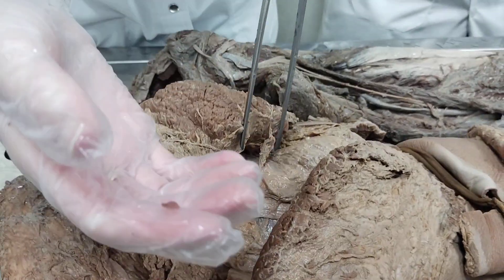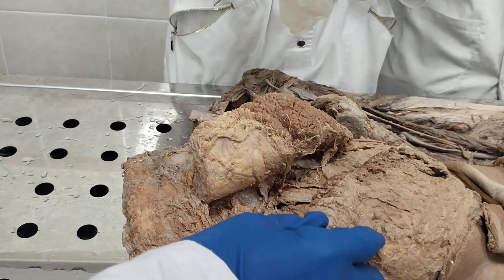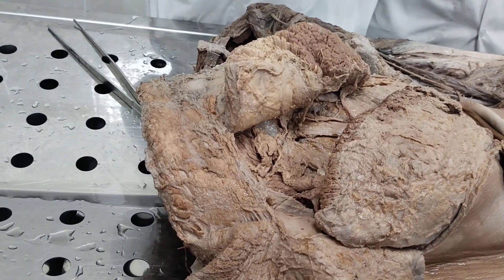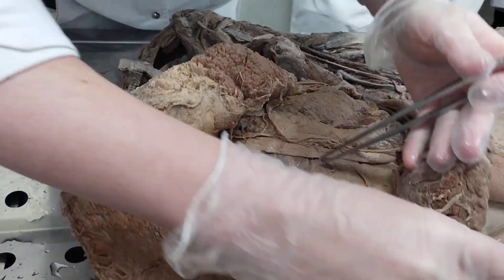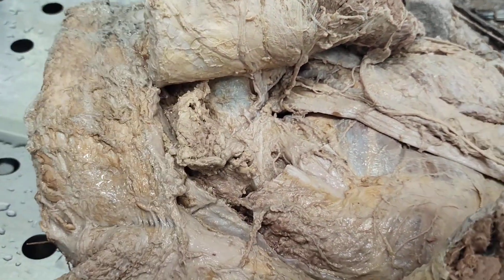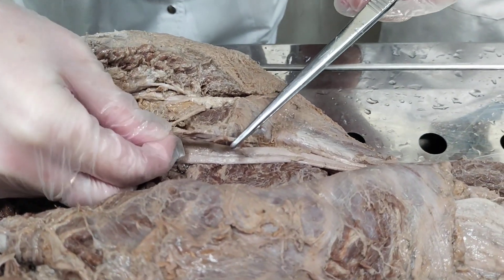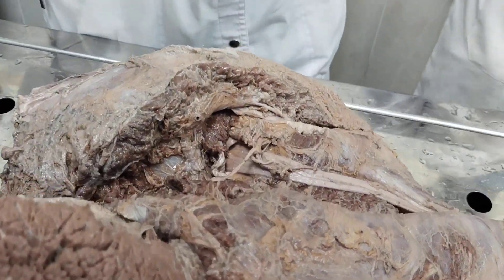Then the inferior gluteal nerve, nervus gluteus inferior, leaves through the infrapiriform foramen, and it supplies the gluteus medius and gluteus minimus muscles.